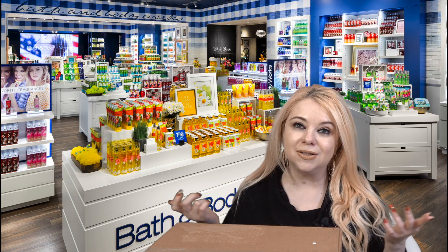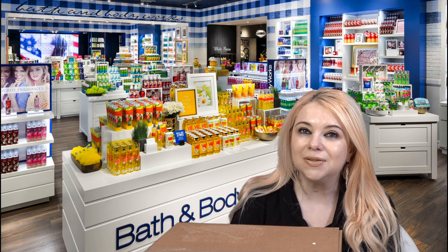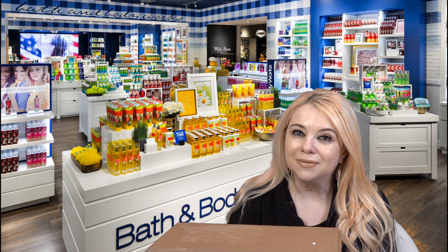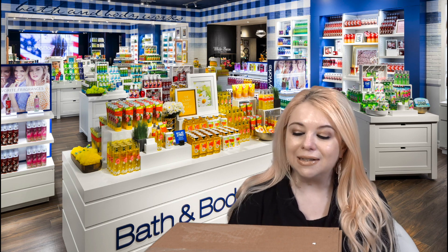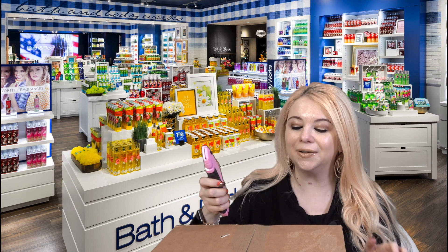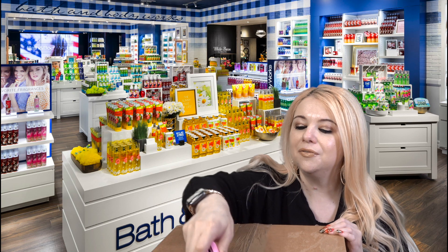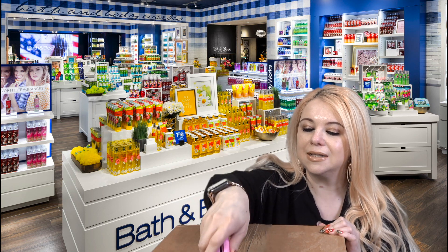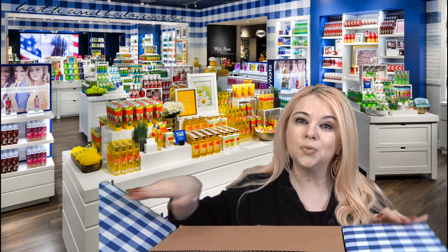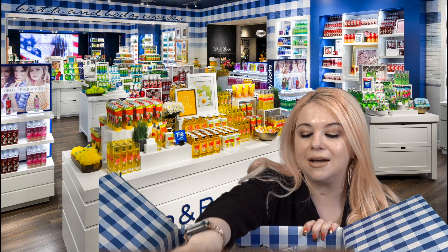If you're new here, I would love it if you took a moment and hit that subscribe button — I would love to have you here. So let's get right into it. I have my box cutter right here; this is a very heavy box, very difficult for me to lift. They had some really good candle deals that I just couldn't say no to, and I also picked up some hand soaps.